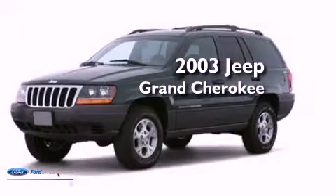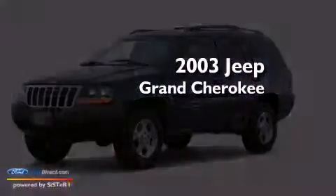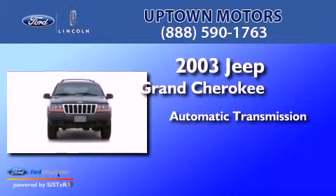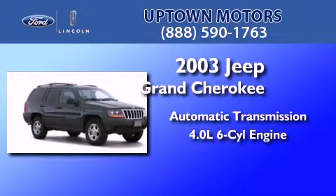This is a 2003 Jeep Grand Cherokee. This SUV has an automatic transmission and a 4.0-liter inline six-cylinder engine.